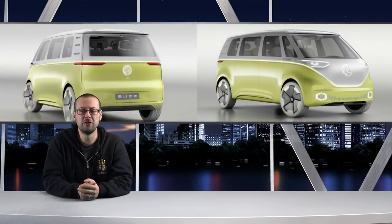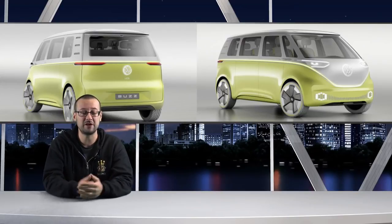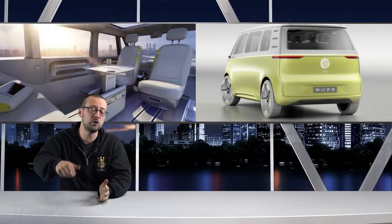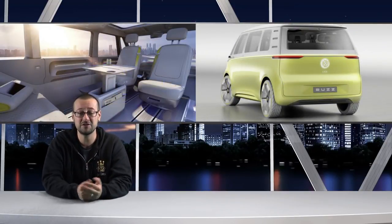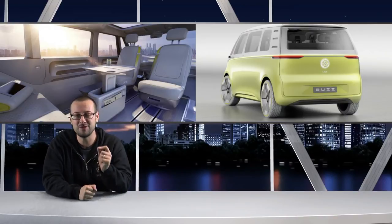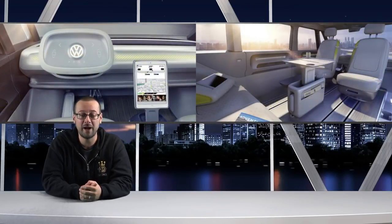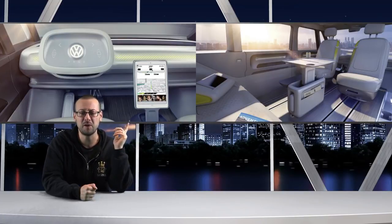It looks like Volkswagen are looking at making the camper van current again and bringing it up to speed with the future — have a look at this: the ID Buzz. 369 brake horsepower, full electric capabilities managing 373 miles of range, fully autonomous, seats that swivel 180 degrees, and styling that would make this camper van look right at home in the Tron movie. 0-60 in 6 seconds, 100 miles per hour top speed, and the first ones are meant to go on sale by 2020. Fancy yourself an ID Buzz Tron camper van?